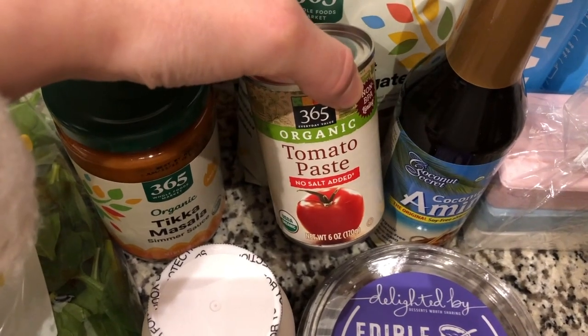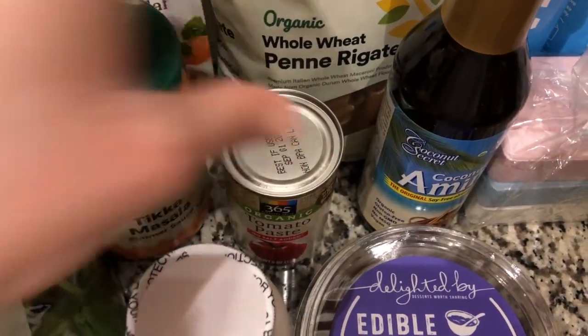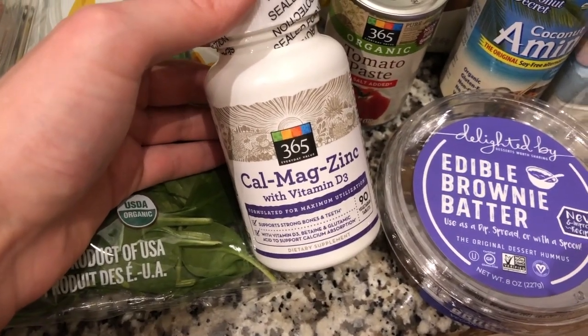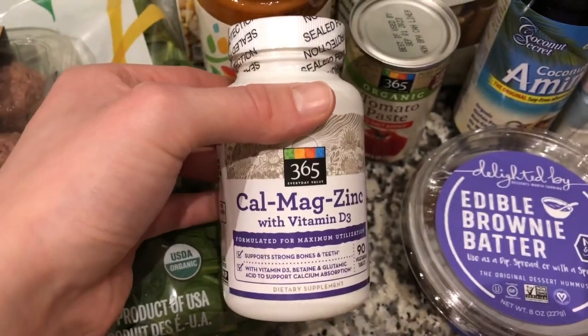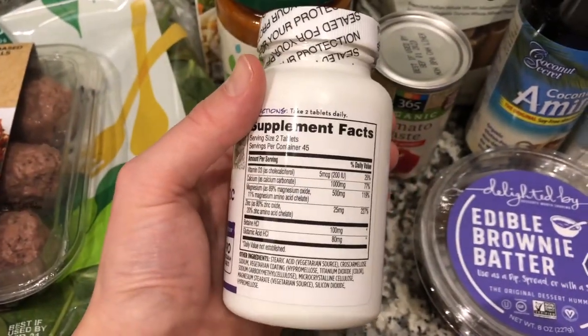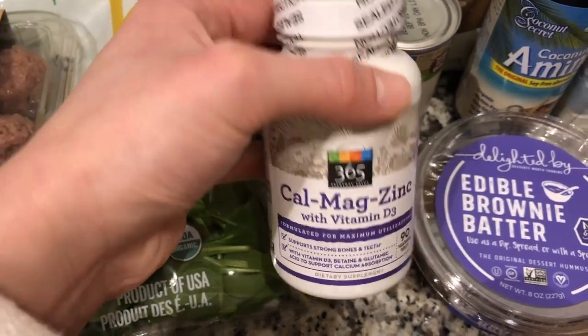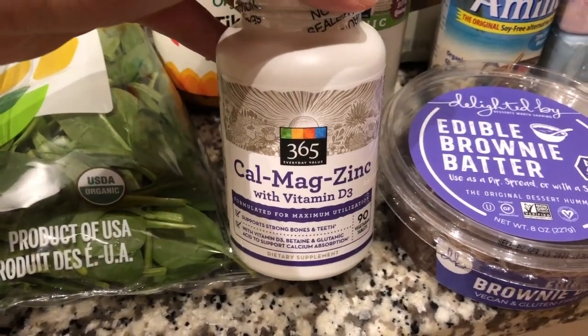I got some more tomato paste because every week I honestly make that vodka pasta — I'm addicted and it's so good. I also got a calcium, magnesium, zinc, and vitamin D supplement. I already take vitamin D but I've really been wanting to take magnesium, and I saw they had a mix of all three so I decided to pick it up.